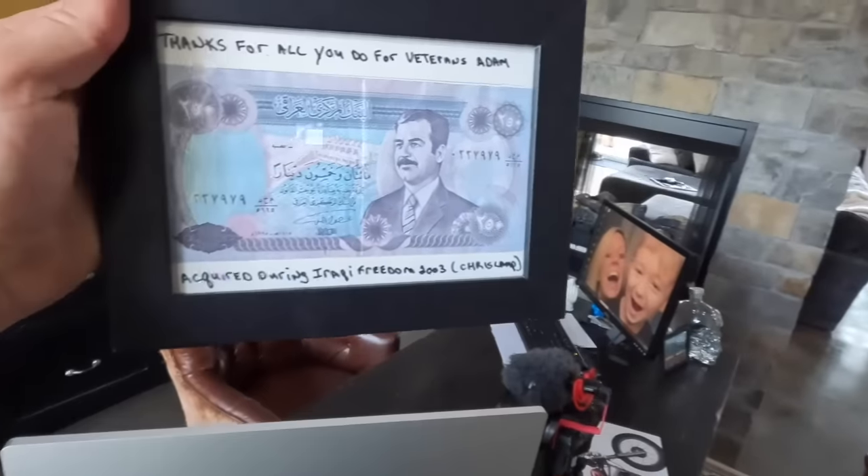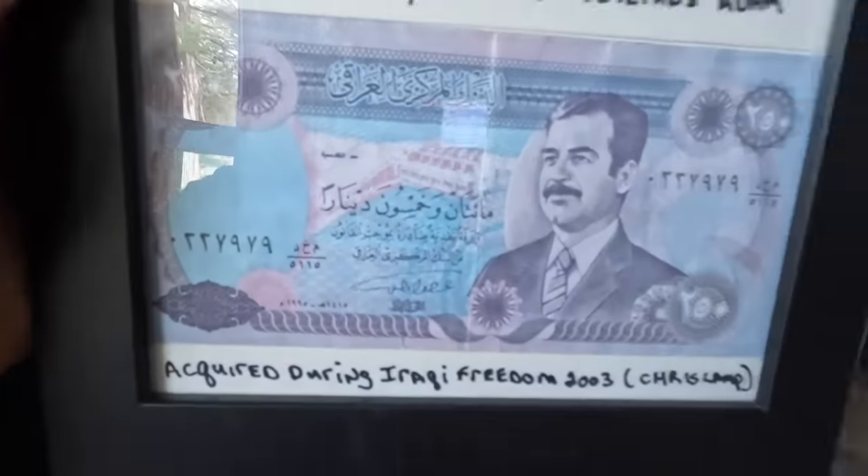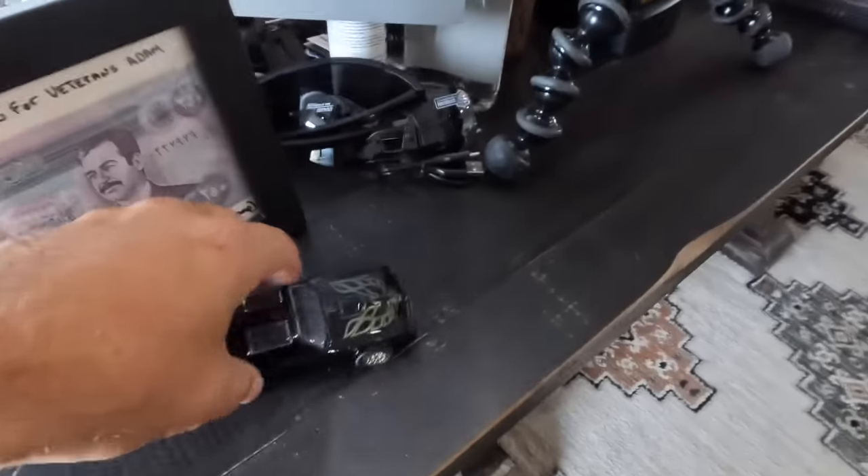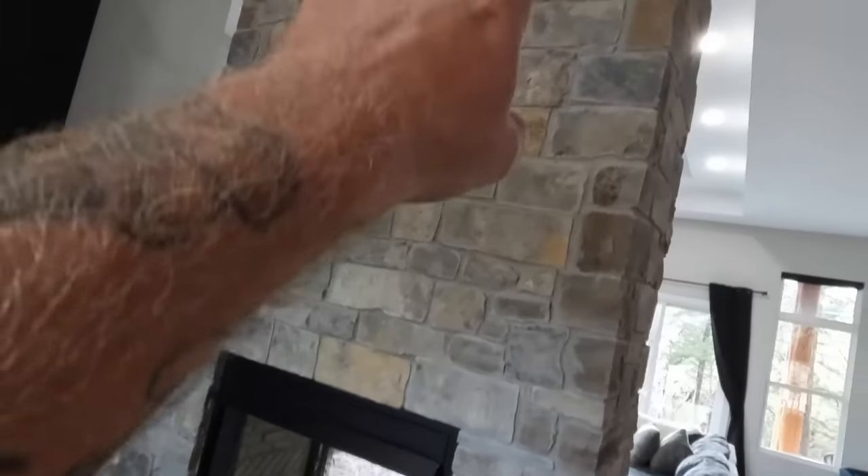This is pretty unique — it's a gift I got. It says 'Thanks for all that you do for veterans, Adam. Acquired during Iraq Freedom, 2003.' And of course a little model figure of my dream car.